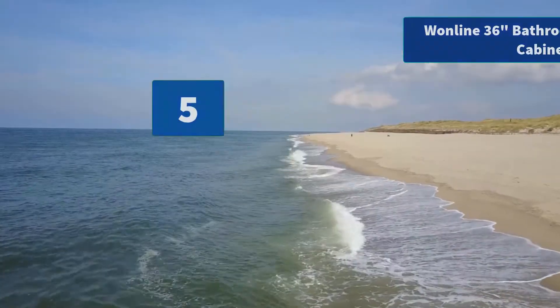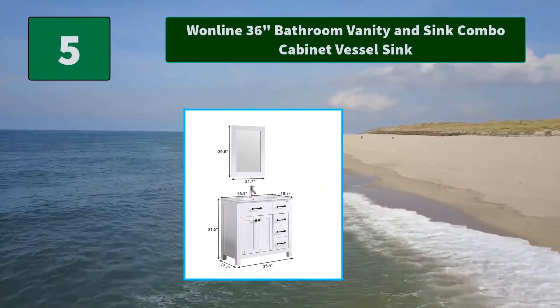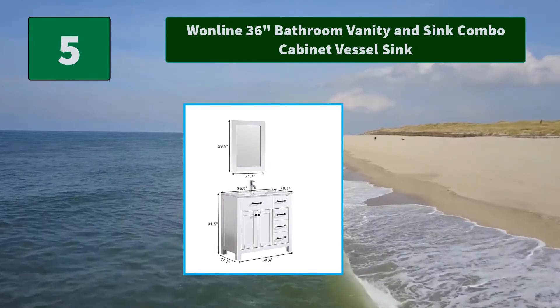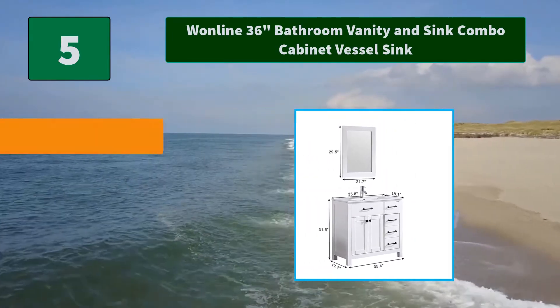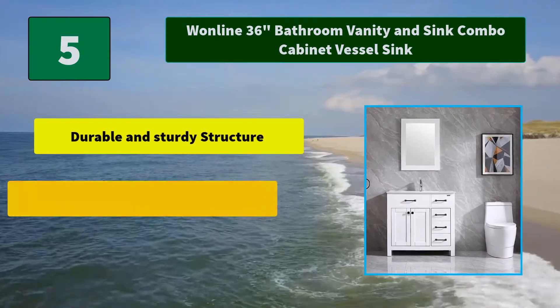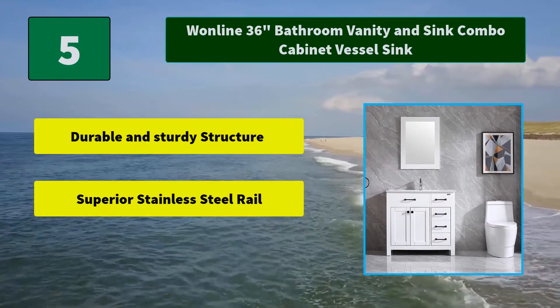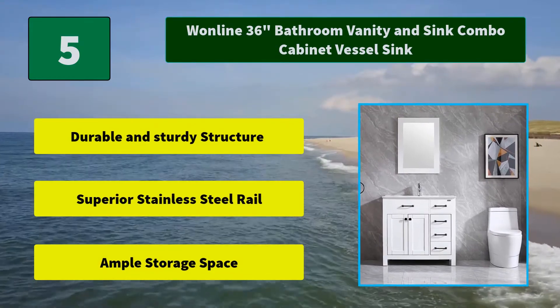Number 5: One Line 36-inch bathroom vanity and sink combo cabinet vessel sink. This modern bathroom vanity has large storage capacity and high cost performance. This set is easy to install. Main features include a durable and sturdy structure, superior stainless steel rail, and ample storage space.